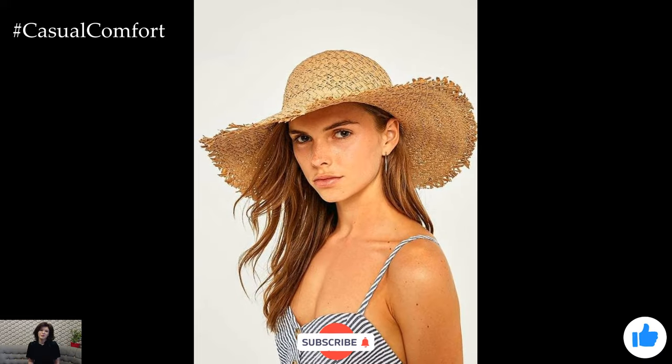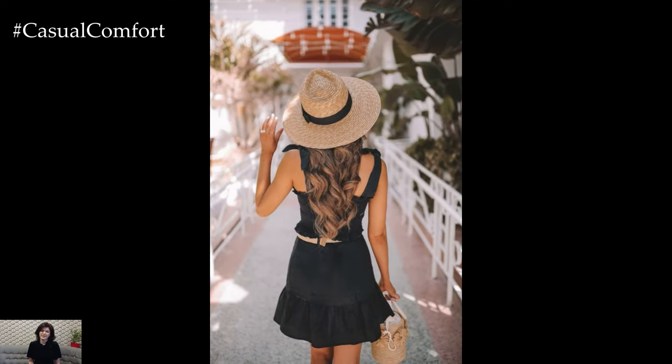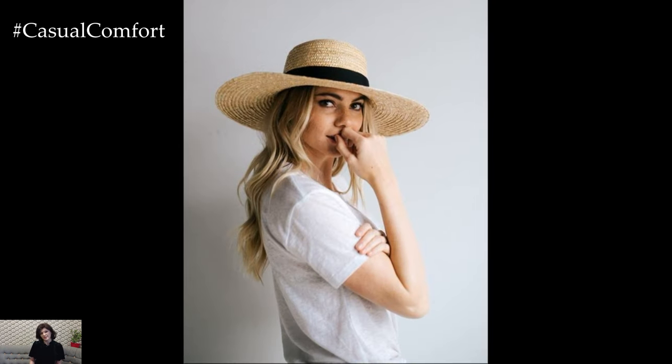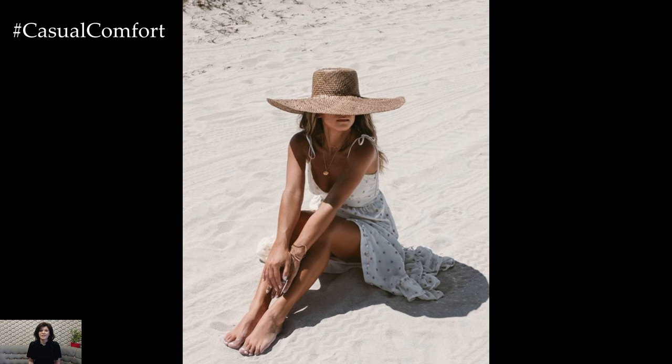While wide-brim hats are less common in winter, they can still be stylishly worn, especially in milder climates. Opt for hats with a wider and stiffer brim made from heavier materials to provide some protection against the elements. Paired with a stylish coat and scarf, a winter-ready wide-brim hat can be a unique addition to your cold-weather wardrobe.